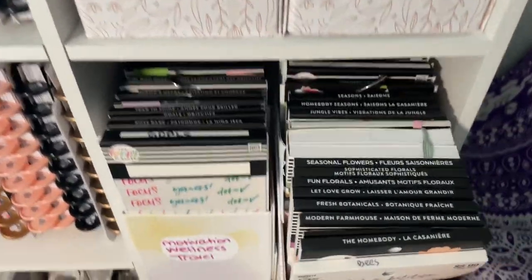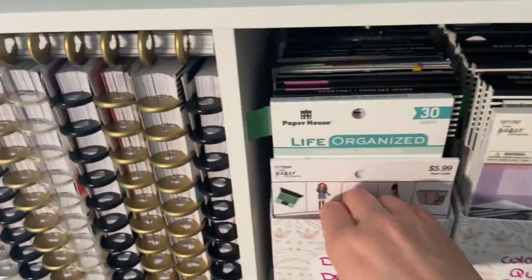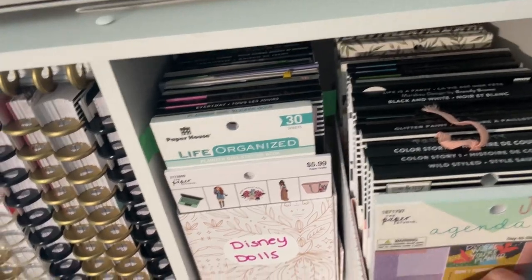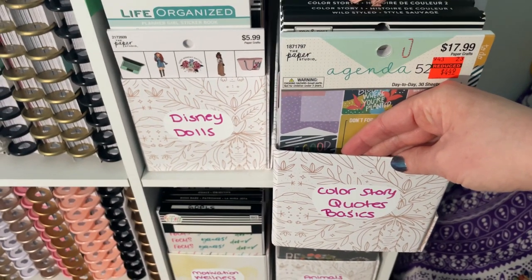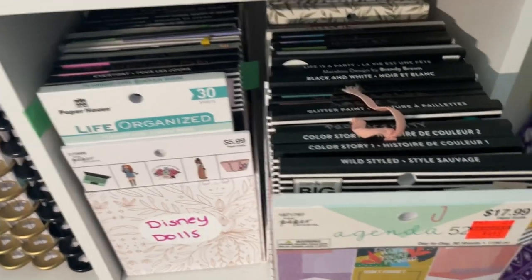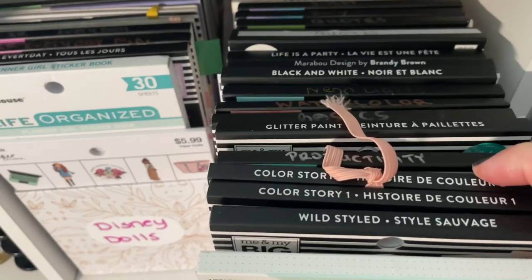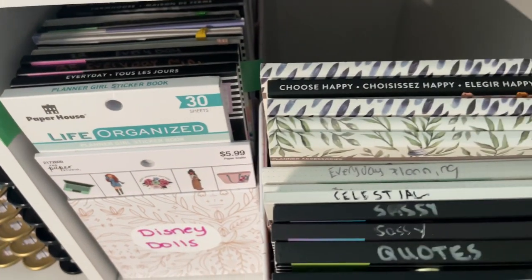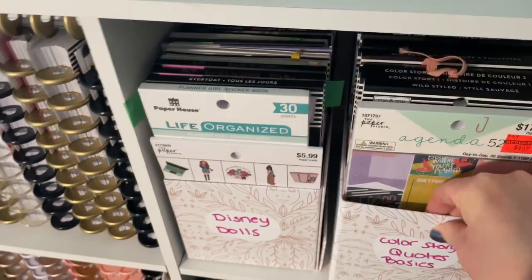Other box categories include animals, florals, and seasonal; Disney and dolls — I have a lot of those so I'd need another box if I bought more; color story, which is books organized by color; quotes and basics; and wild style, which is all animal print rather than animals. I also put productivity in the color story box since I feel I'd use it more by color than by function. The Joann blue and green leaf books are in there too, also organized by color.